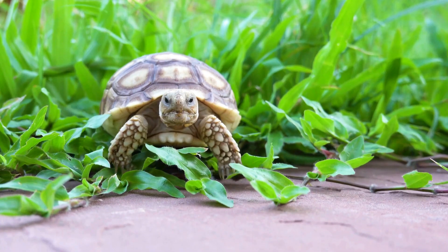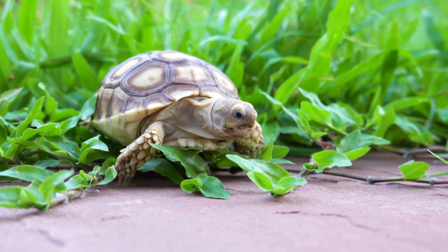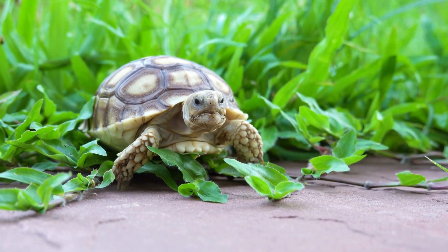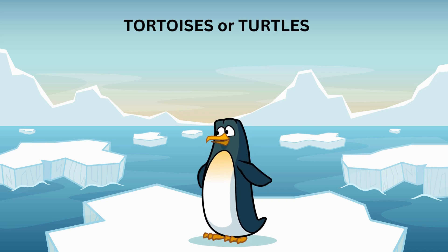Tortoises are amazing reptiles known for their slow and steady pace. But did you know that tortoises are actually a part of the turtle family? That's right — all tortoises are turtles, but not all turtles are tortoises. Confused? Don't worry, I'll explain.